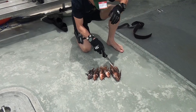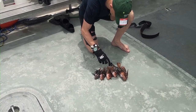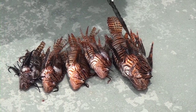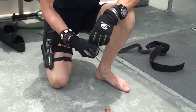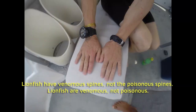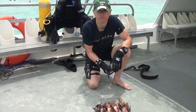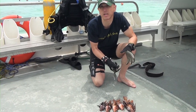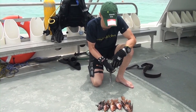Once you get the lionfish, clean the dorsal fins and other spines — these are the parts that carry poison. In case you get stung by lionfish, try to squeeze as much blood as possible. In the worst case scenario, your hand will swell for a while — put it on ice or in hot water, and that's supposed to help, as well as vinegar. Also, consult your healthcare provider, especially if you feel sensitive to the poison.